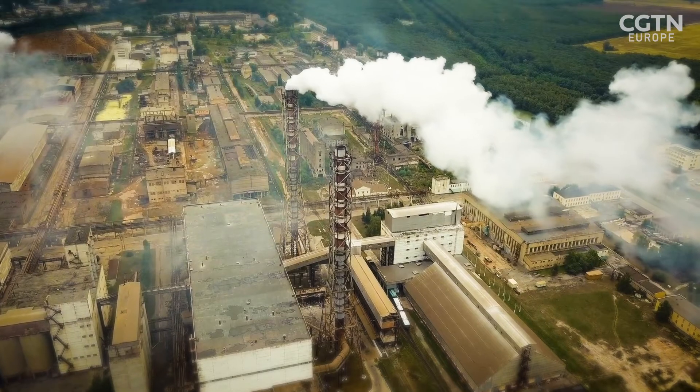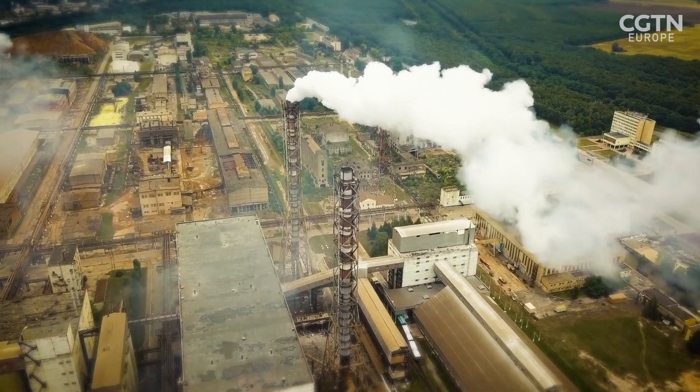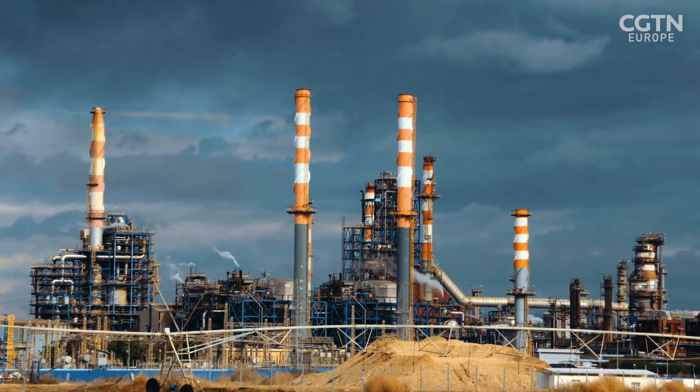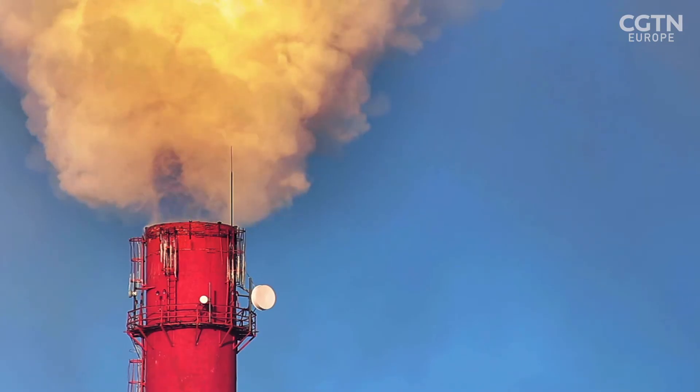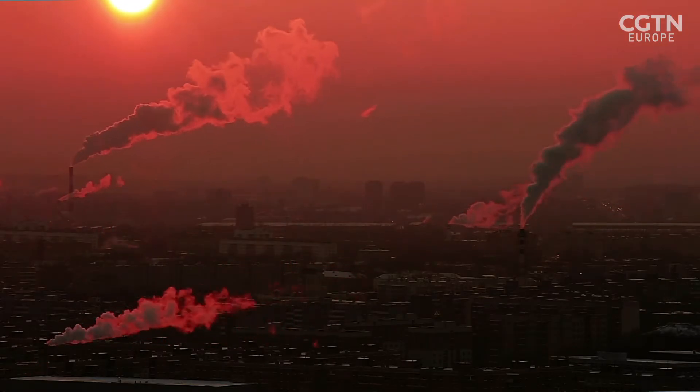Syngas is produced on a very large scale globally by the petrochemical industry, and it's being made to produce hydrogen, to make fertilizers, to make methanol and hydrocarbons, and also used directly in the petrochemical industry. But the problem with syngas today is that it's being made from fossil fuels, so we are emitting a lot of carbon dioxide and depleting our fossil resources.